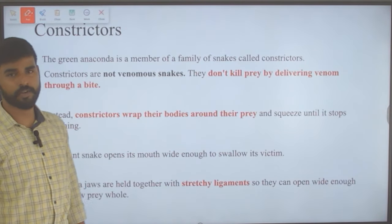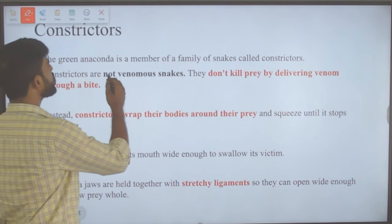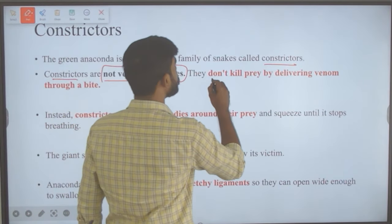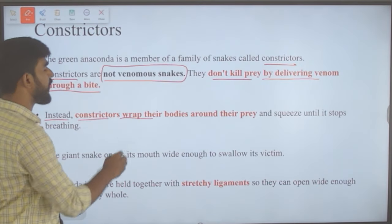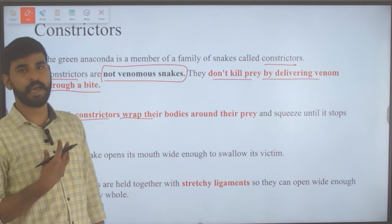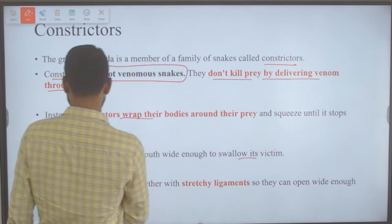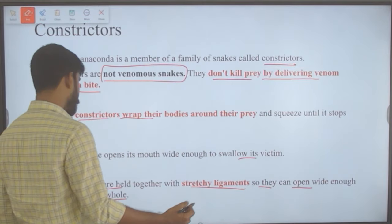These anacondas are called constrictors. The green anaconda belongs to a family of snakes called constrictors, which are not venomous. They do not kill prey by delivering venom through a bite. Instead, constrictors wrap their bodies around their prey and squeeze until it stops breathing. The anaconda's jaws are held together by stretchy ligaments so they can open wide enough to swallow prey whole.